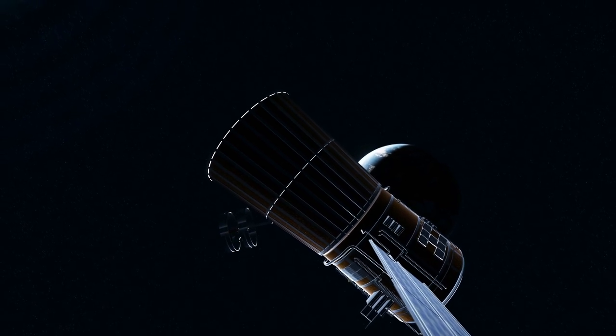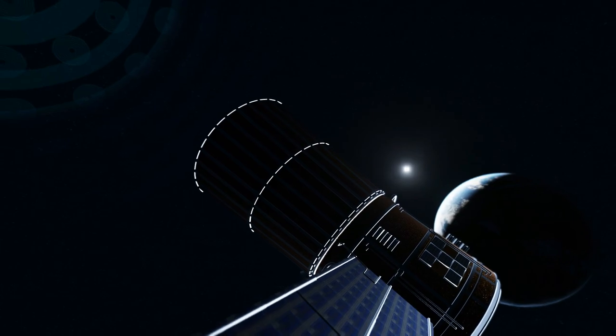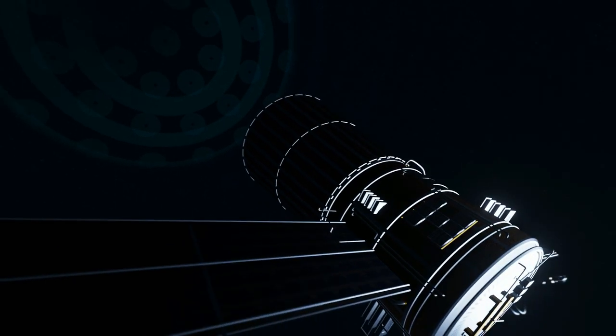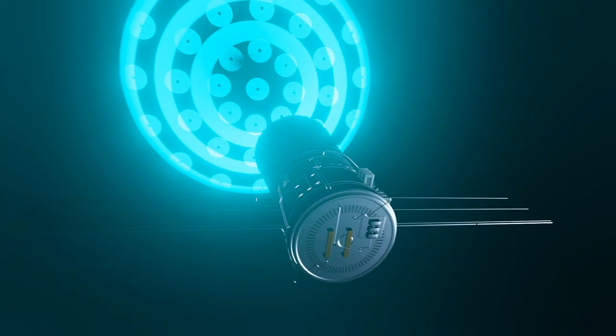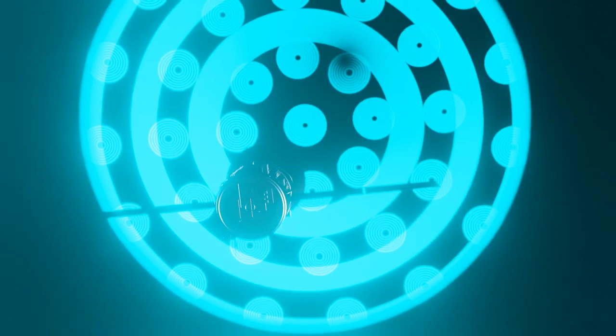It is important to mention that we can build the Planet Seeker today with current technologies, and we can also launch the system with existing rockets to either geostationary orbit or one of the Lagrange points.